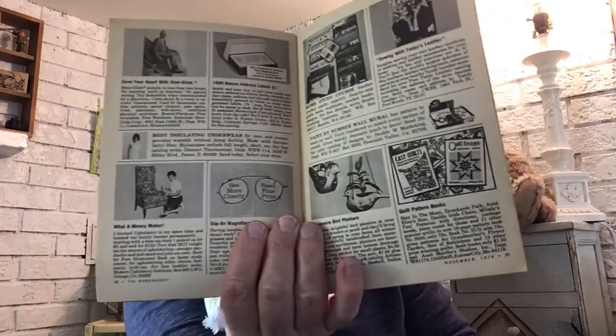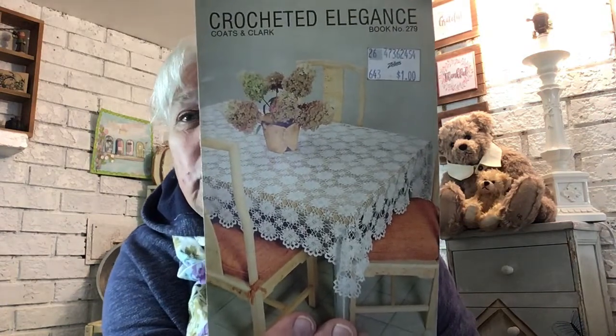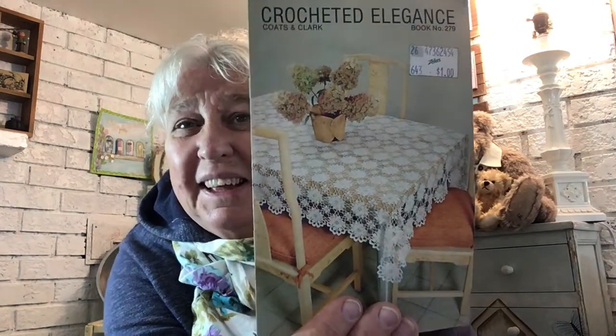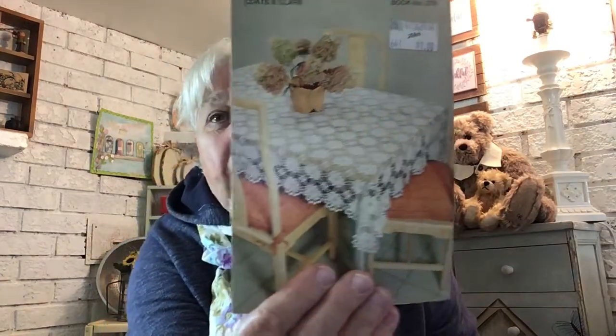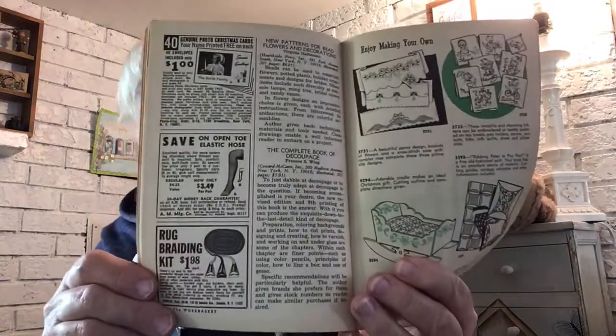I didn't even look inside — just grabbed it for junk journal stuff. This is beautiful. I do know how to crochet but I've never followed a pattern, so that might inspire me. And look at this groovy dress — is that not gorgeous? There's a date here: 1970. I was in grade seven in 1970. Look at the junk journals that are going to come out of here — I love it!